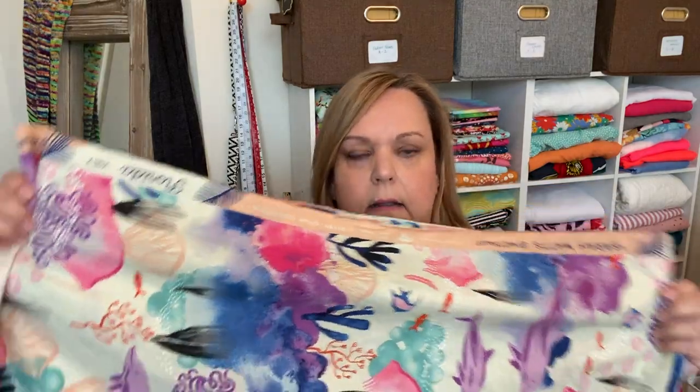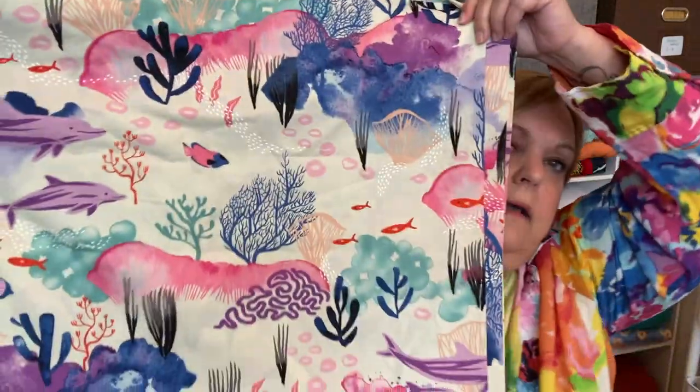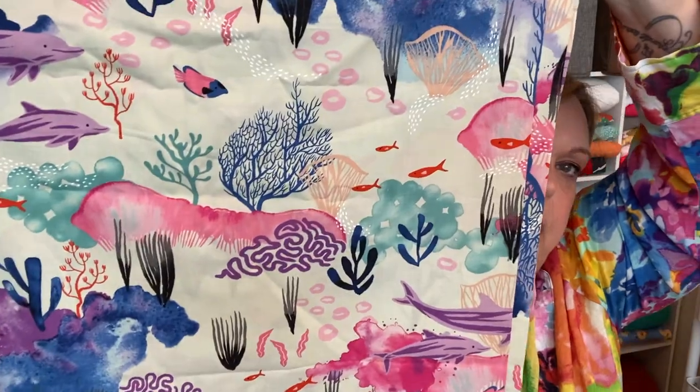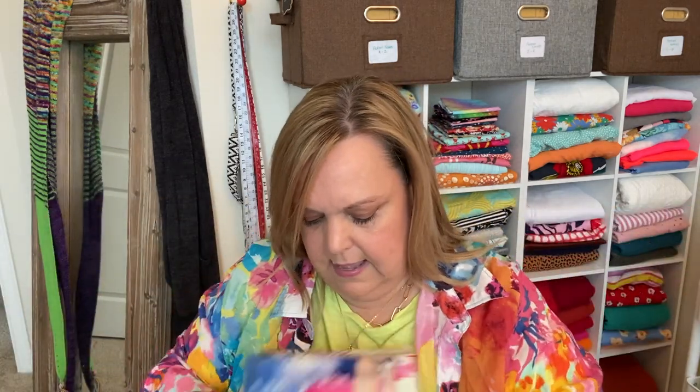Then this one is a Ruby Star cotton and I loved it because it just felt Florida to me. It looks very much like a watercolor painting — gorgeous sea life in beautiful colors. Although it is a cotton, it's very drapey, not a stiff cotton. I don't know what I'm going to make with it yet, but something soon.